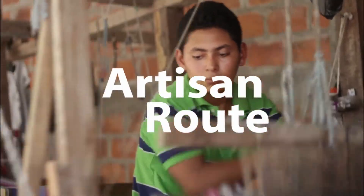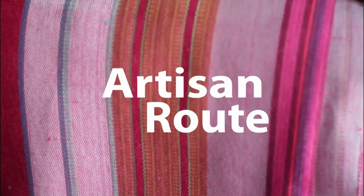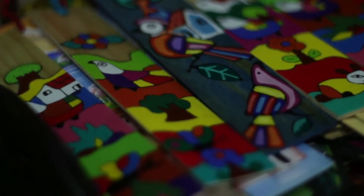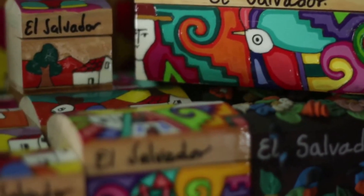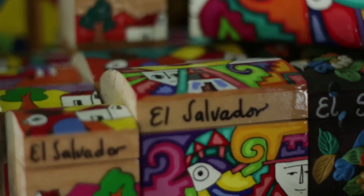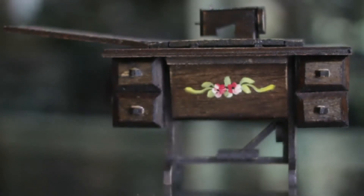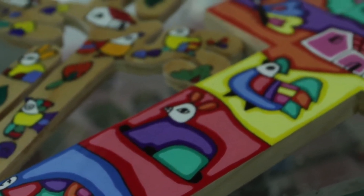Crafts are a legacy that characterizes certain regions or locations within a country. Sometimes they reflect a person's character or way through their manual creations in each piece, which are unique from each other. There is a distinctive detail that sets them apart from serial or mass-produced products.